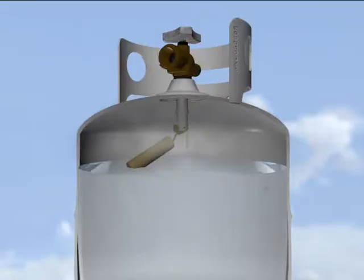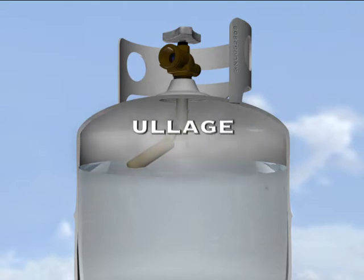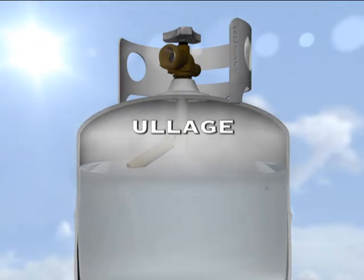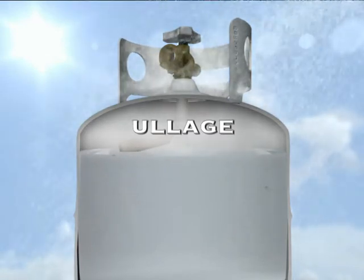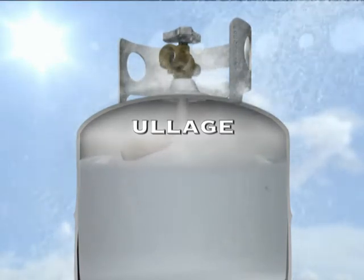To reduce the chance of this, a cylinder is only ever filled to 80% of its capacity. This provides a safety buffer called ullage, which fills with uncompressed gas. If the temperature of the cylinder increases, the liquid expands into the ullage. You can lower the temperature of a cylinder using cold water, or by placing the cylinder in a cool area.